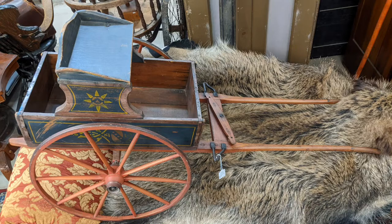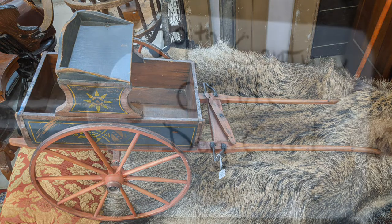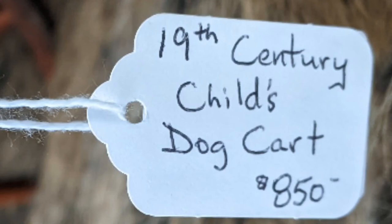Another small cart — could have possibly been pulled by a dog or a pony. Not sure. Child's dog cart — there you go, there's the answer.